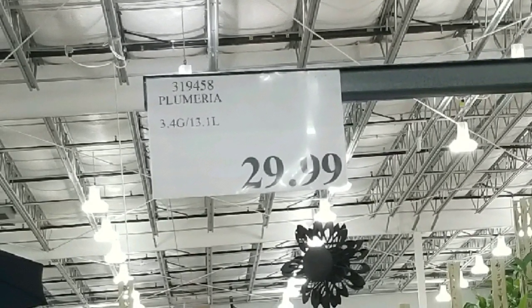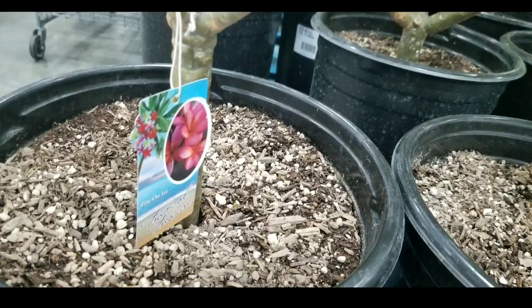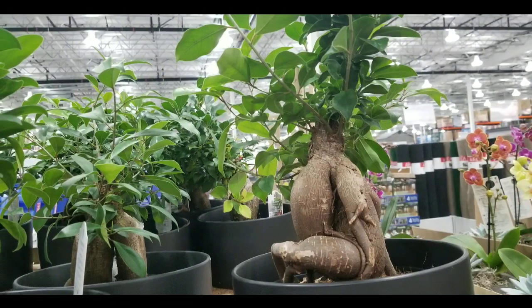The sign says $29 for a 3.4 gallon one, so I'm going to assume the larger one is the same price. It's pretty neat that they have the plumeria and the ginger ficus — I figured I'd let you guys know.